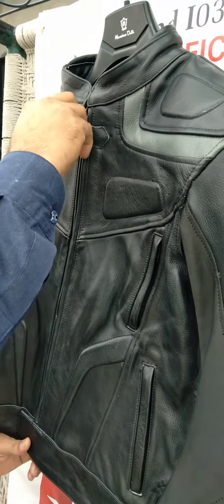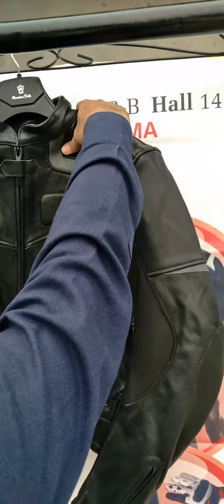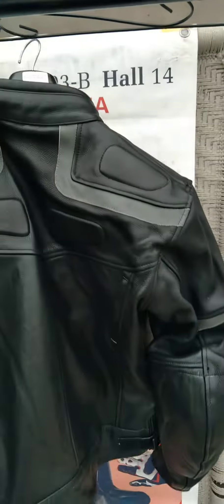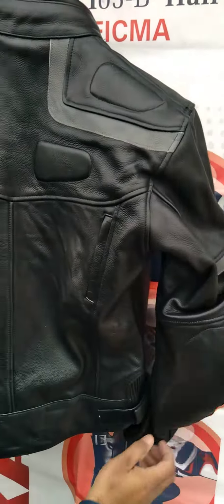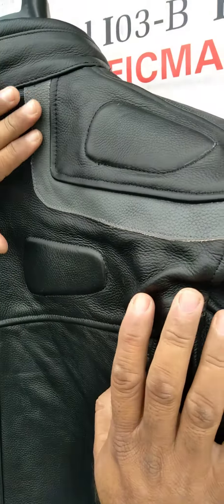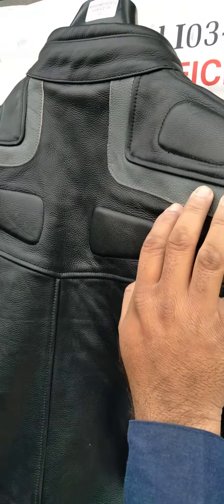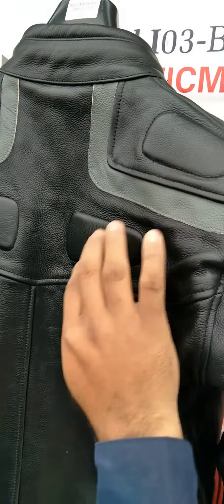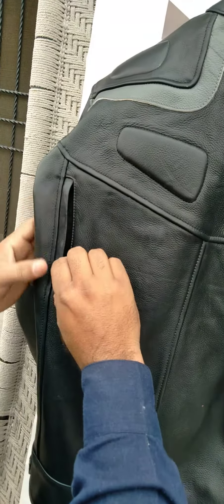If you see the back side of the jacket, it's also very nice. And this is just a grey part of the jacket, rubber padding here. At back, the air vent zippers.